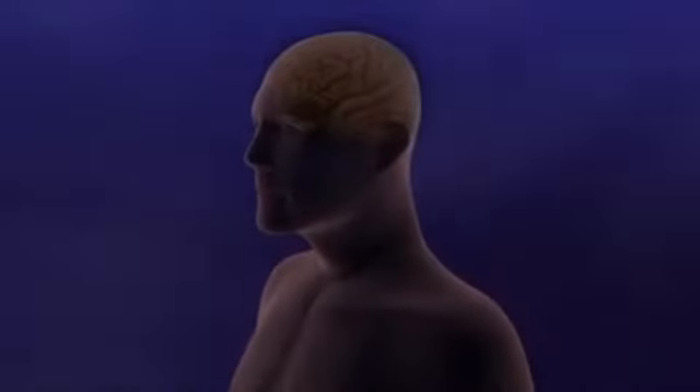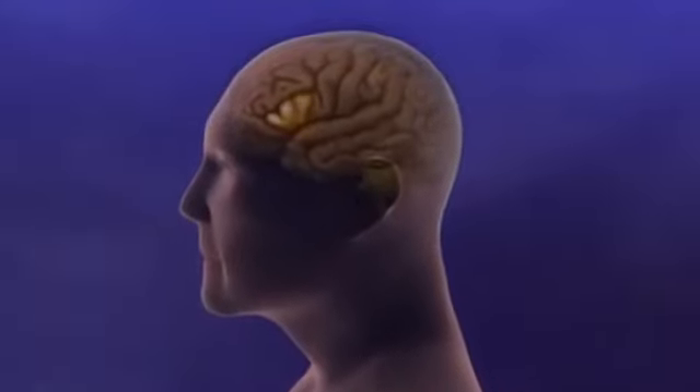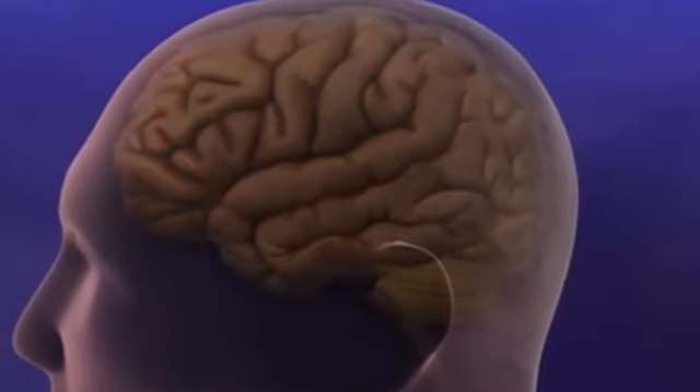The human brain is a remarkable organ. Complex chemical and electrical processes take place within our brains that let us speak, move, see, remember, feel emotions, and make decisions.